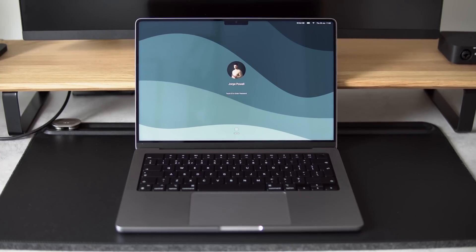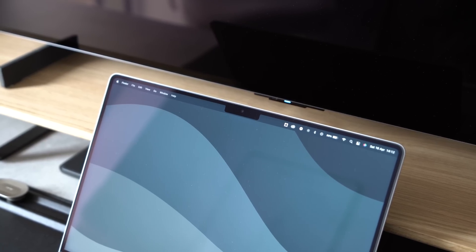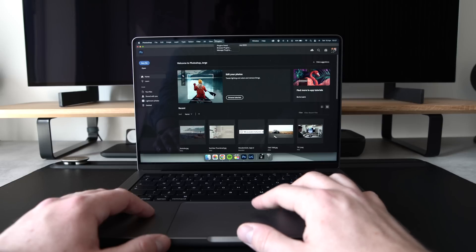The design refresh also extends to the MacBook Pro display, which slims down the size of the bezels, giving us an extra inch which I'm sure we'll all agree is always appreciated. This has resulted in a notch design which I'll admit I wasn't too keen on originally. However, I basically live in dark mode, so it's something I've barely noticed in everyday use — apart from when using apps like Photoshop which have a lot more tabs present in the menu bar.